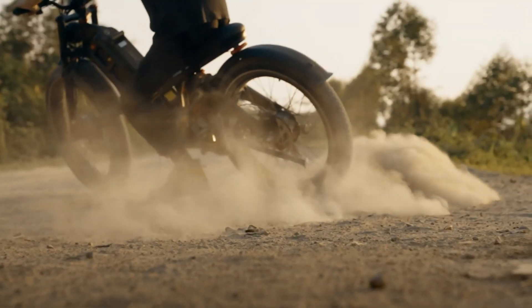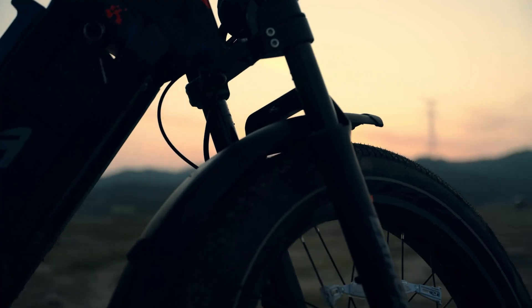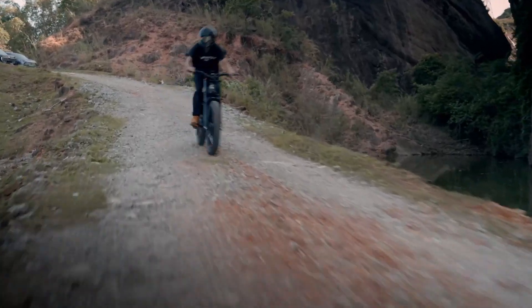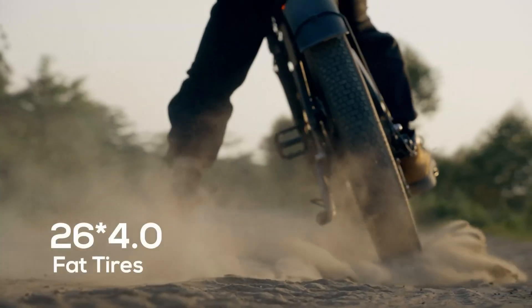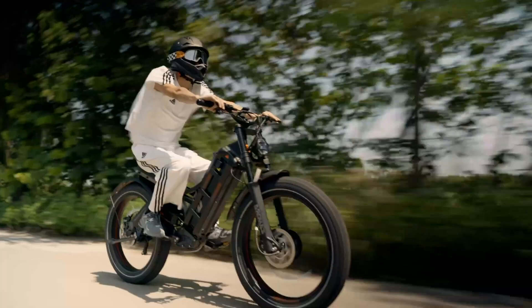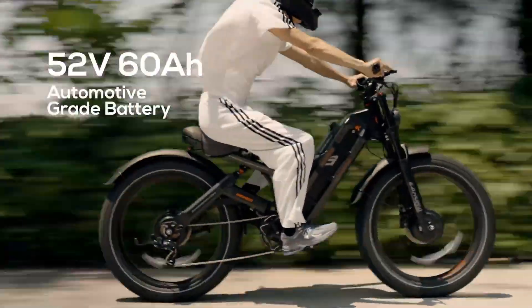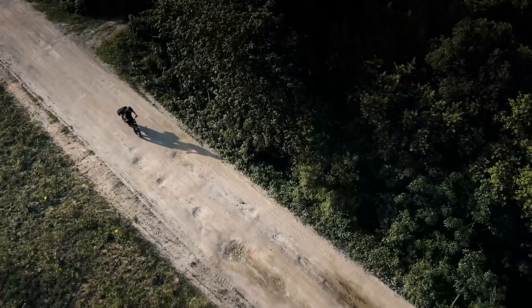Equipped to handle tough conditions, the Romeo 2 features an IPX6 weatherproof rating for durability in all kinds of weather. Its powerful hydraulic disc brakes and four-piston caliper system provide dependable stopping power, while the wide 20x5-inch fat tires ensure excellent traction. The adjustable air suspension smooths out the ride over rough trails, making this electric bike a versatile and performance-driven choice for those seeking power, range, and reliability on any terrain.